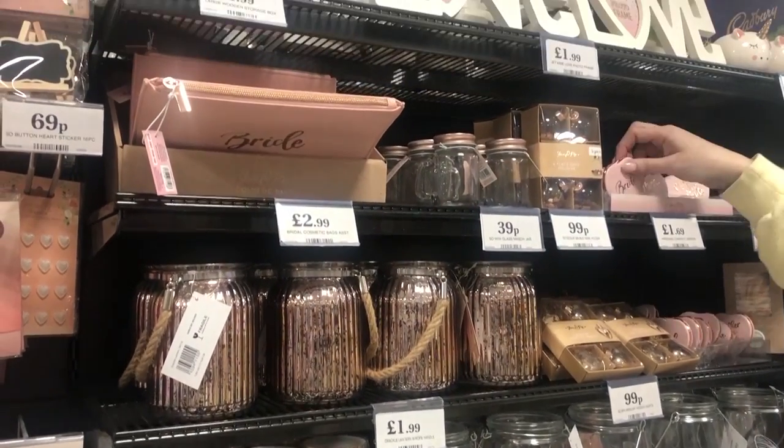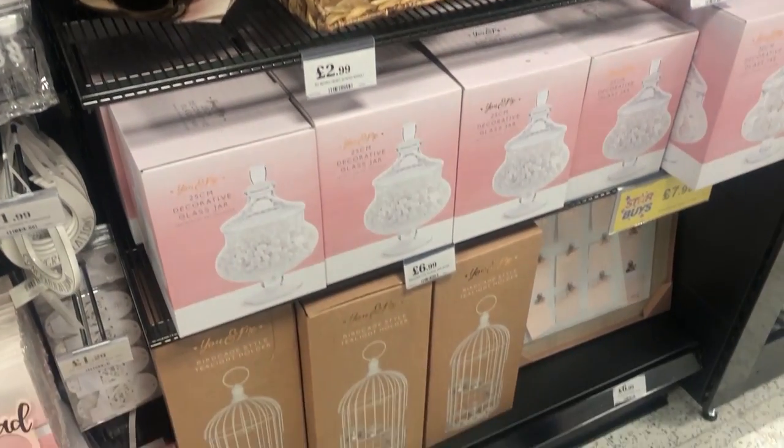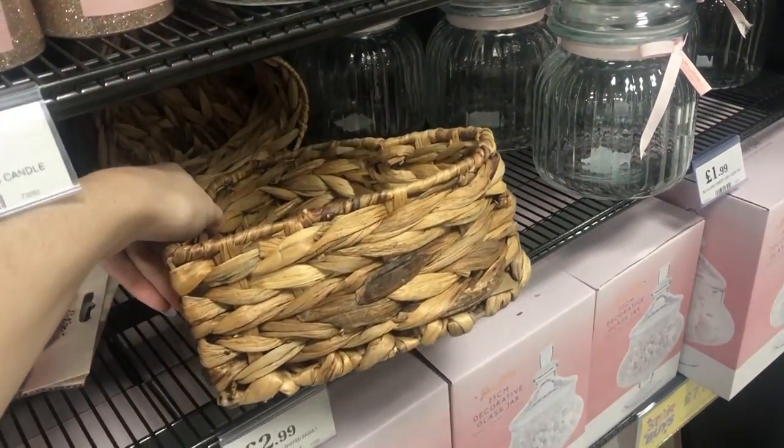I absolutely loved the little heart rattan basket. I thought it would be perfect for a centerpiece. I almost got it for the coffee table in the living room just to put knickknacks in, but I restrained myself. But for £2.99, I don't think you can go wrong at all.